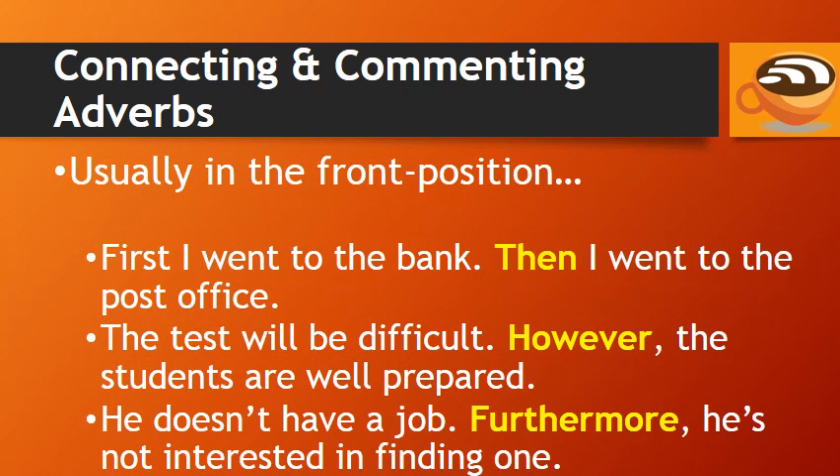Connecting adverbs are usually in the front position. For example: 'First I went to the bank. Then I went to the post office.' 'The test will be difficult. However, the students are well prepared.' 'He doesn't have a job. Furthermore, he's not interested in finding one.'